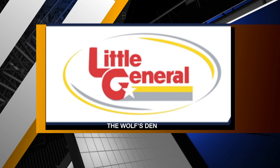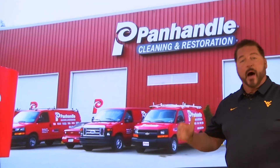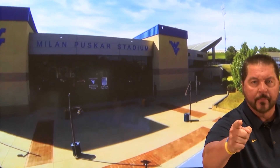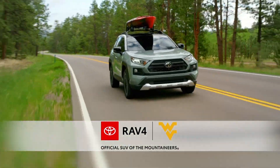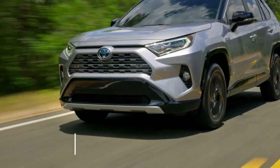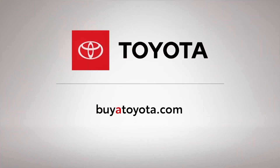When disasters happen, you've got to call the winning team. Tell your insurance provider you want the restoration company that the Mountaineers call — Panhandle Cleaning and Restoration, proud sponsor of the Wolf's Den. The Wolf's Den is also sponsored by the all-wheel drive RAV4, the official SUV of the Mountaineers, with all these advanced safety features standard. Visit buyatoyota.com for special offers. Toyota — let's go places.